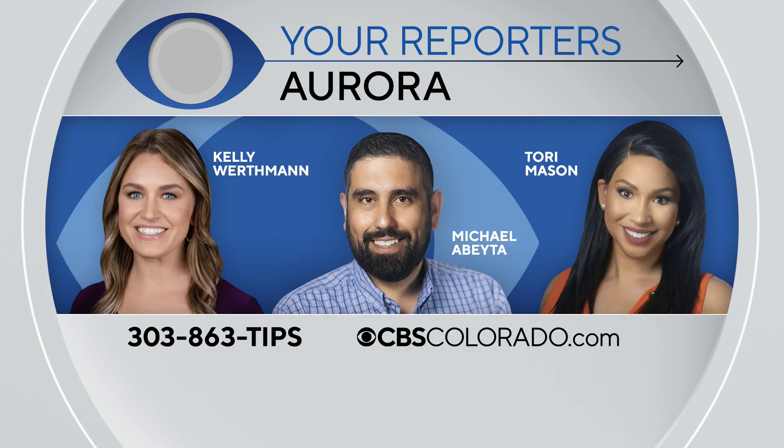Reporting in Aurora, Michael Abeda, covering Colorado First. Michael, Kelly, and Tori are your reporters in Aurora — they all live there and want to hear from you. If you have a story, tip, or idea, just give them a call.